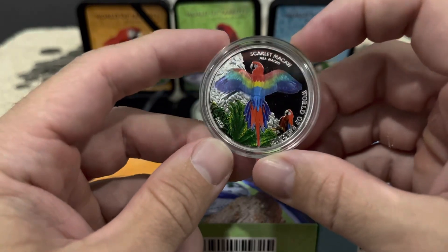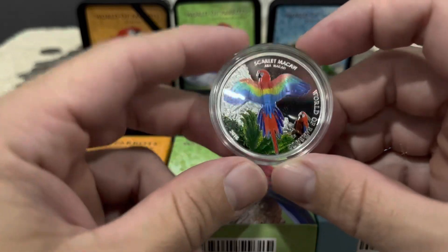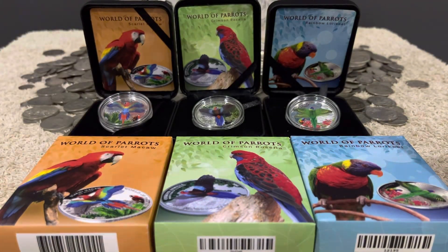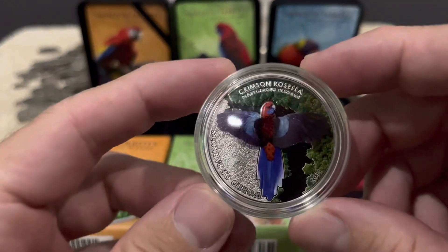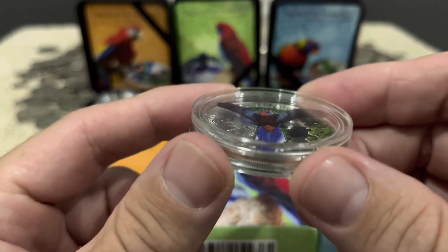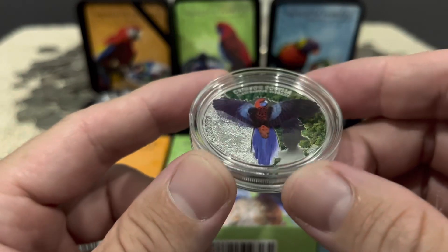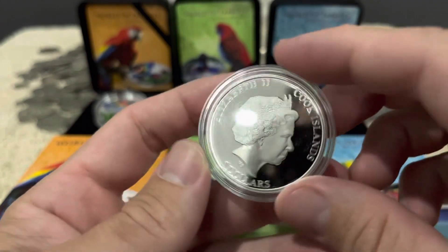The first one I've got is the Scarlet Macaw — two and a half thousand mintage on all of these. The second one is the Crimson Rosella; again, beautiful color with the wings there flying. Two and a half thousand mintage on this one as well.